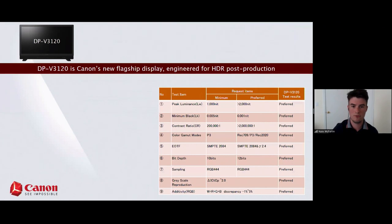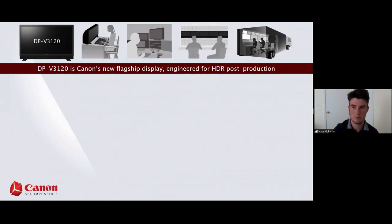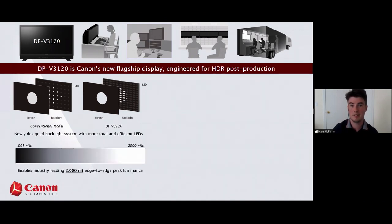The 3120 is our brand new flagship display, engineered specifically for HDR post-production. We completely redid the backlight system with three big changes: we added more physical LEDs, swapped from RGB LEDs to white LEDs — which allowed us to push peak luminance — and completely remastered our local dimming algorithms to reduce halation in stark contrast areas. This enables that 0.001 to 2,000 nit range, giving you a 2,000,000:1 contrast ratio.